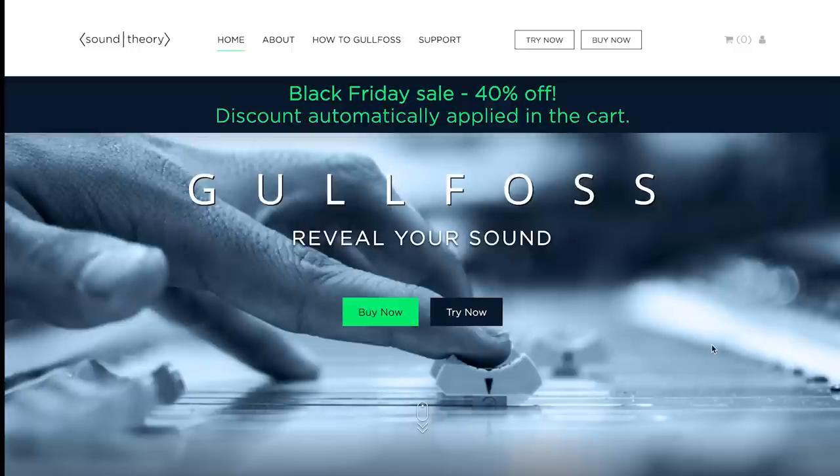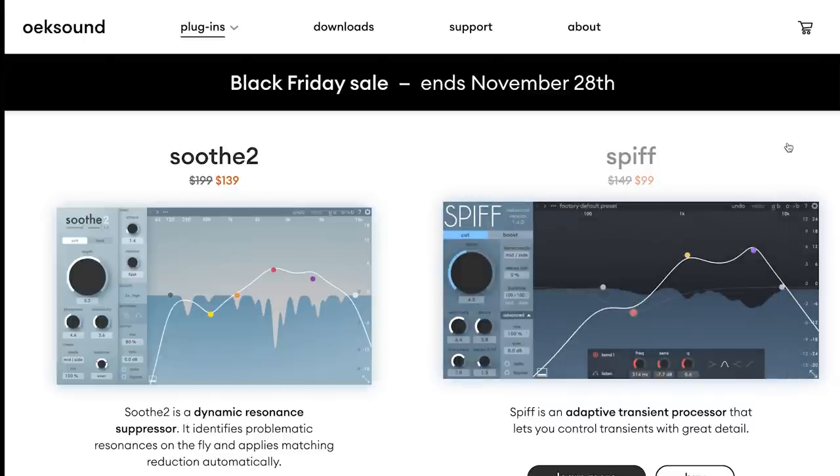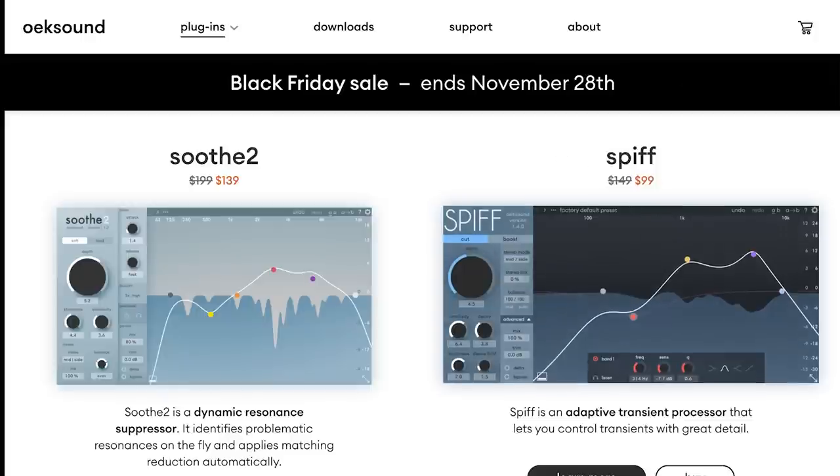If you've been looking for plugins to make your sounds silky smooth, there are a couple of Black Friday deals to know about. Sound Theories' Goldfoss is available now at 40% off — just $119.40. Or if you've been eyeing Okie Sounds' Smooth Too, it's on sale for $139, normally $199. Spiff is also on sale for $99, normally $149.